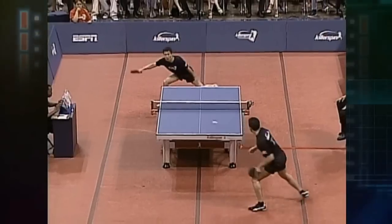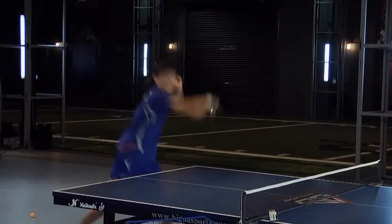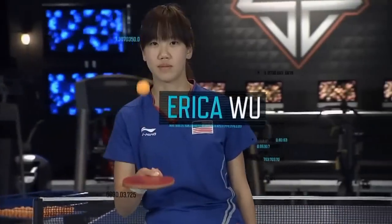To examine the blindingly fast science of table tennis, we enlisted Team USA Olympic player and current national doubles champion, Erika Wu.